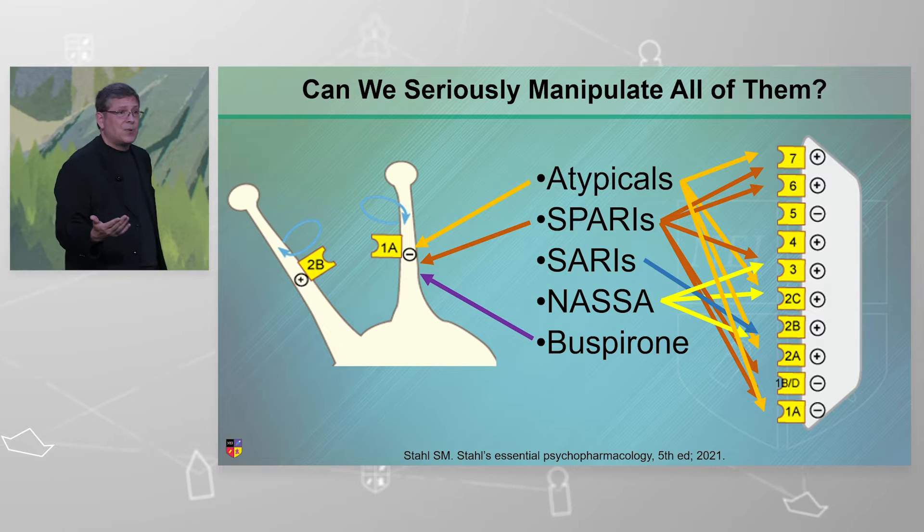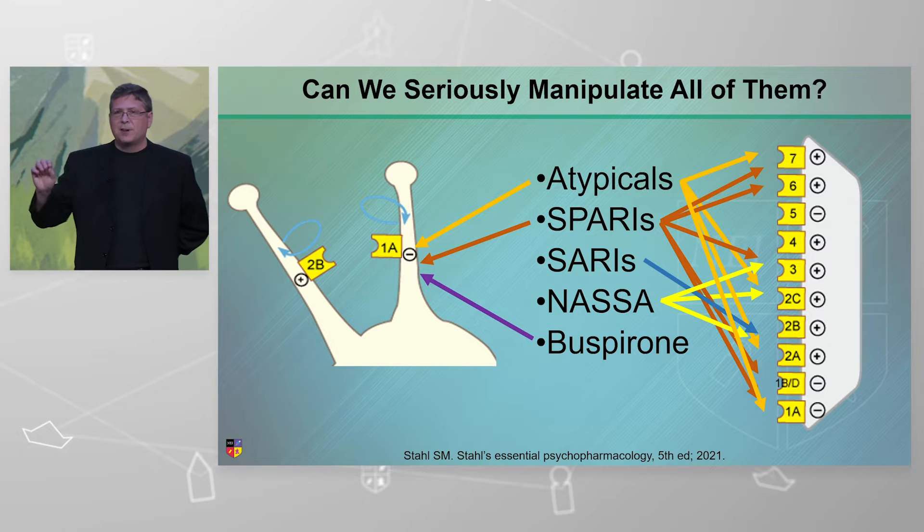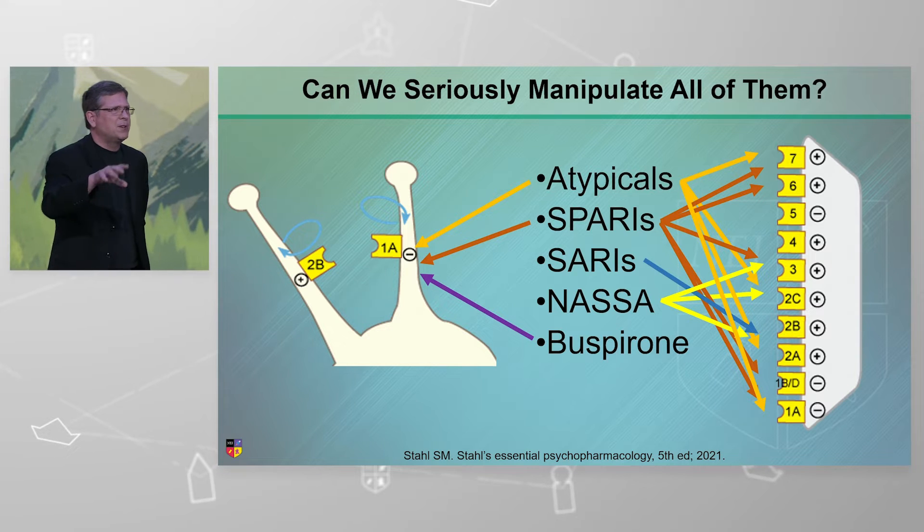Your serotonin partial agonist reuptake inhibitors — bordeoxine, velazone — bordeoxine in particular. Look at all the darker orange arrows; it reaches out and touches a lot of receptors.